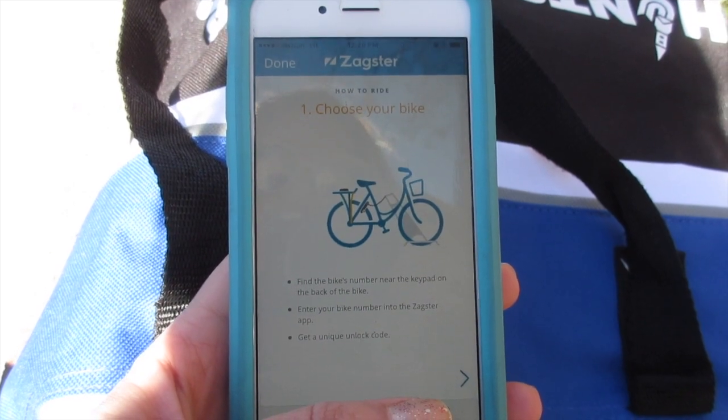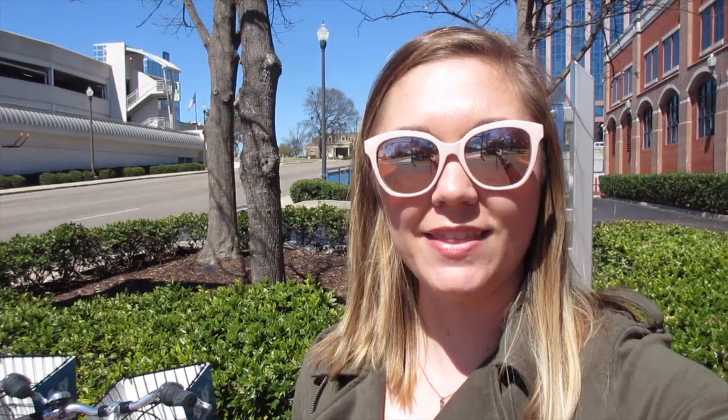All you have to do to get riding is download the free Zagster app. You can find it for iPhone and Android and then you just create a free account. Choose your membership — there is hourly, monthly, and annual — and then you can pick a bike.